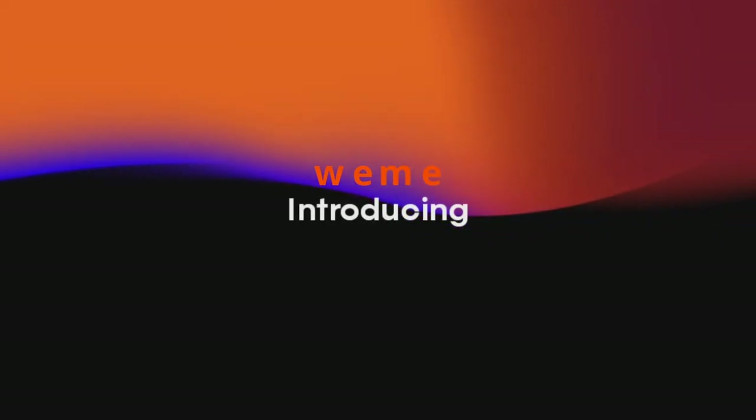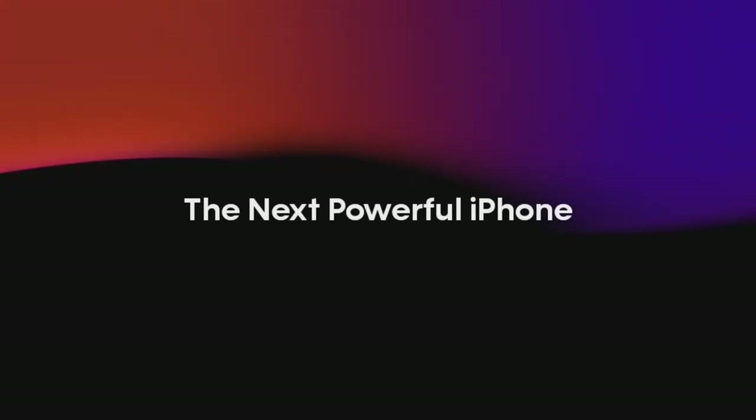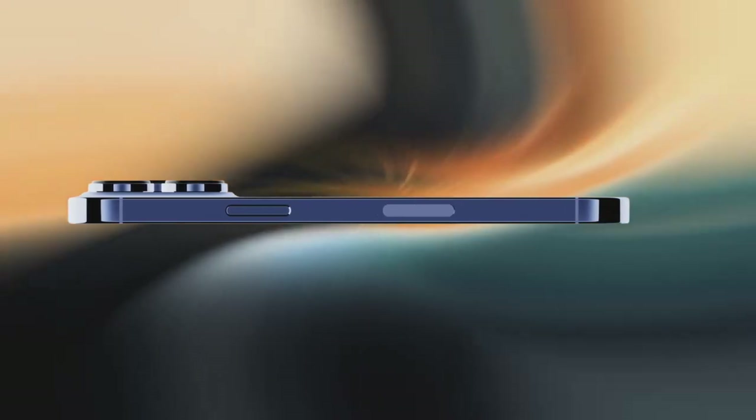Hello and welcome to my channel. I'm here to help you learn everything you need to know about the upcoming iPhone 15. I'll be covering all the latest rumors and leaks, as well as providing my own analysis and insights.